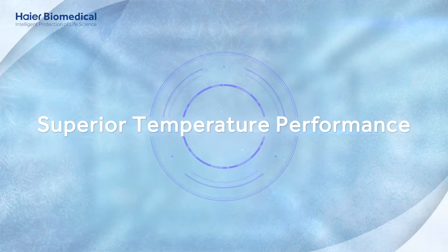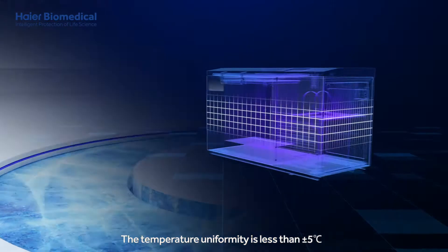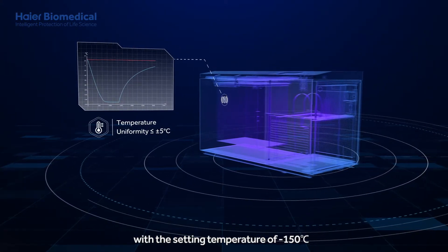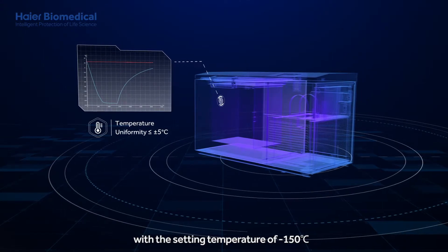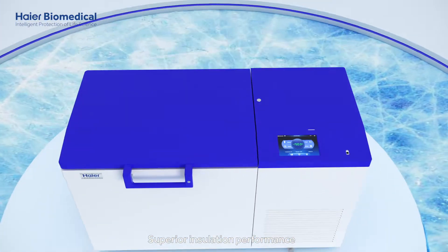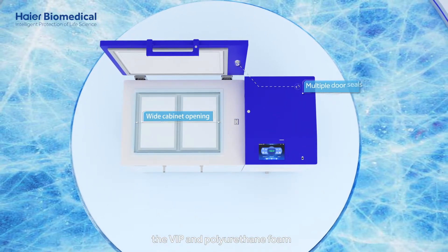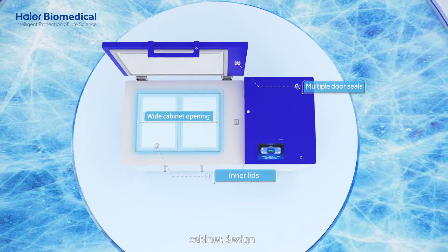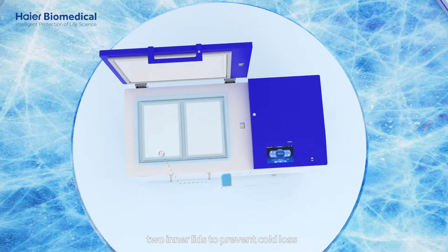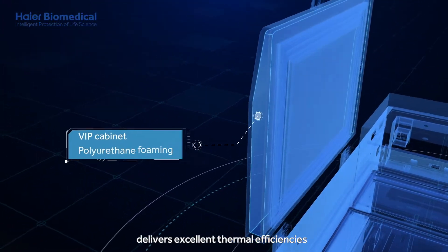Superior uniformity: the temperature uniformity is less than plus-minus 5 degrees Celsius, with a setting temperature of minus 150 degrees Celsius. Superior insulation performance: the VIP and polyurethane foam cabinet design, multiple door seals, and two inner lids to prevent cold loss, delivers excellent thermal efficiencies.